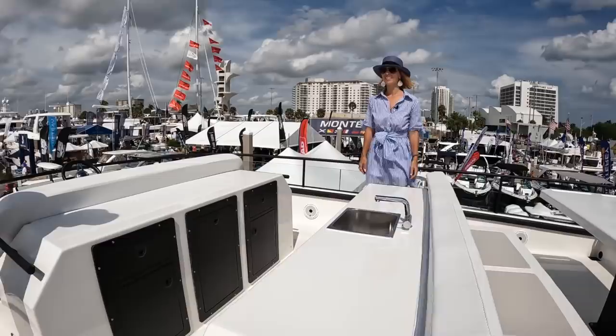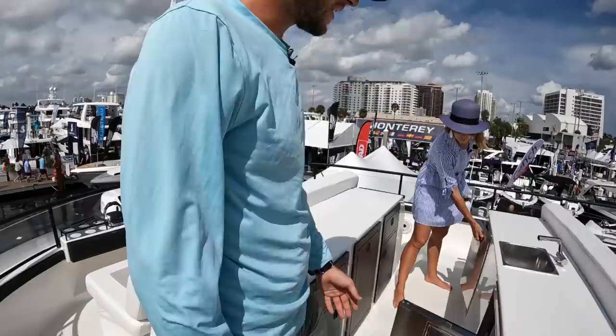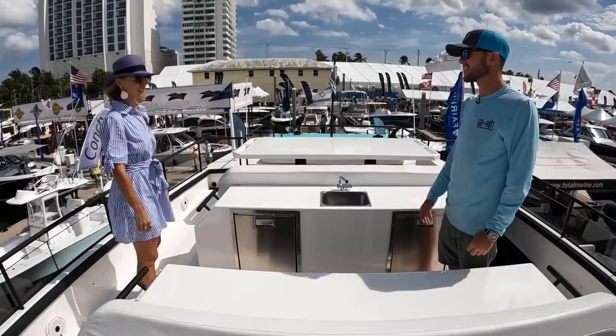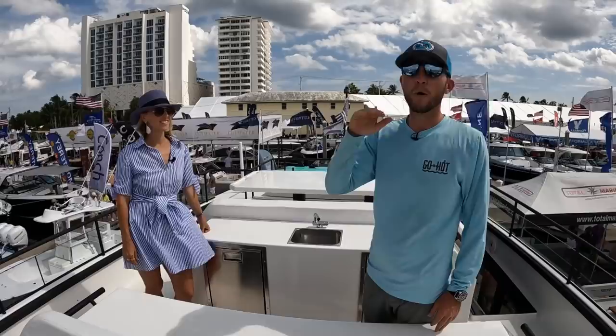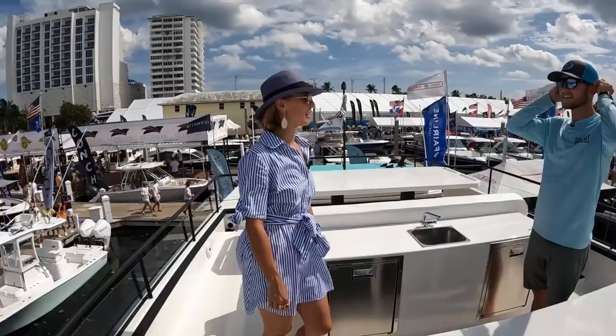Up on the flybridge there are two fridges so drinks are easily accessible, a sink for anything you need, and more storage. There's no shade structure up here — if you want shade you go downstairs. One practical point: the clearance is about 17 feet, so you can cruise right underneath most bridges without calling in. That saves a lot of time and hassle, especially in Florida.